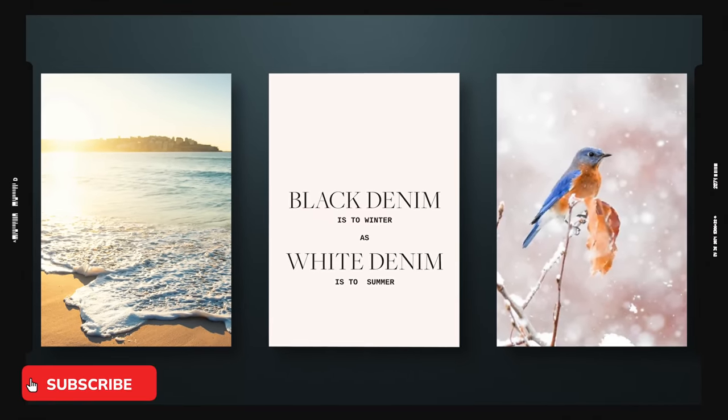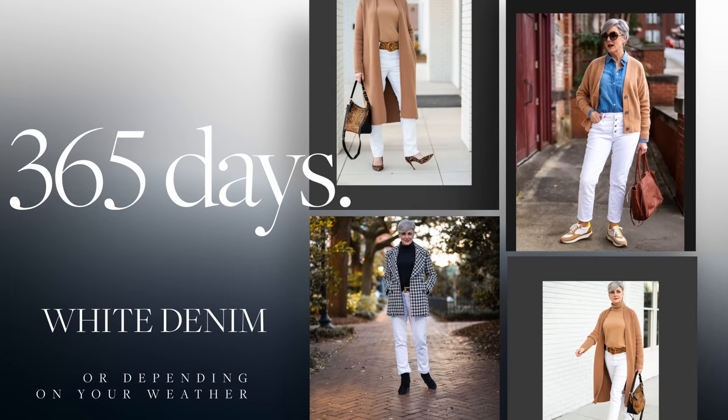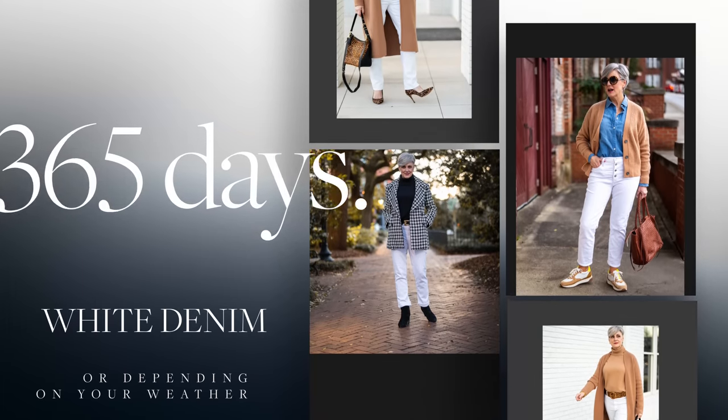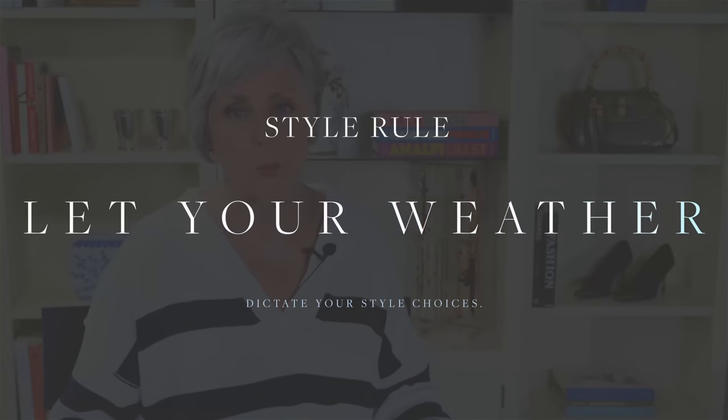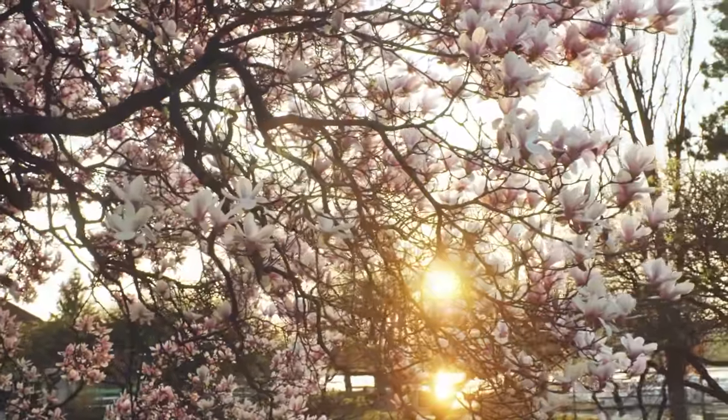Let me rephrase that, since that used to be the case. These days white denim can and is worn 365 days a year, depending on your weather, since slushy snow can wreak havoc with winter white apparel. Always let your weather dictate what you wear — this is a style rule I insist on following. But black denim is a key wardrobe staple that's perfect for fall and winter.